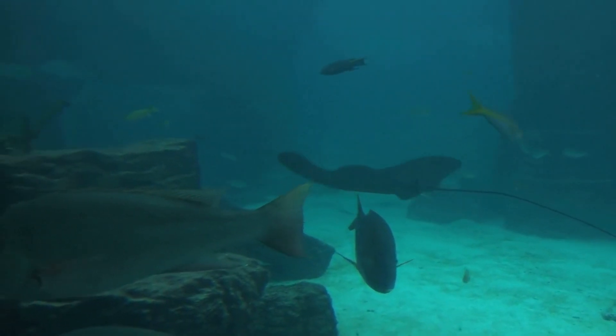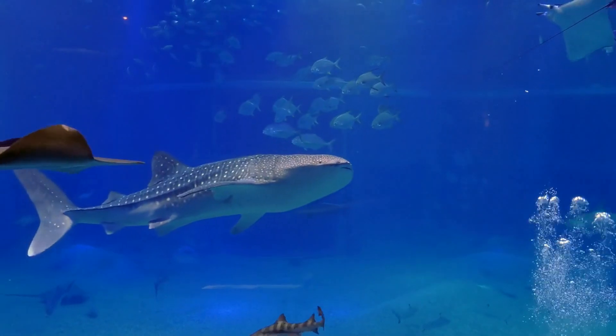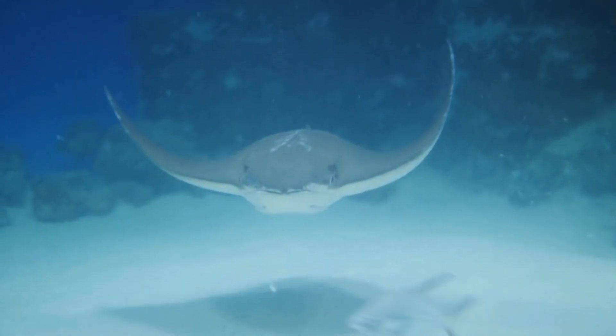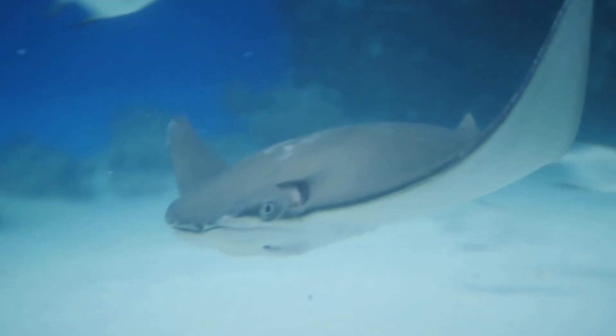This makes them lightweight and flexible, which allows them to move through the water with ease. Stingrays are found in nearly all of the world's oceans, but they are most commonly found in warm, shallow waters. They are also found in rivers and estuaries, and some species can even survive in brackish water.